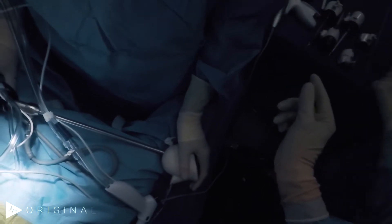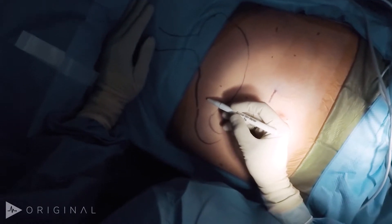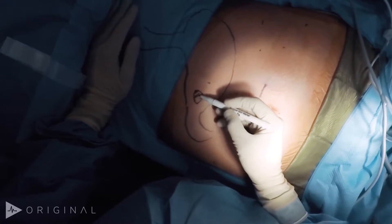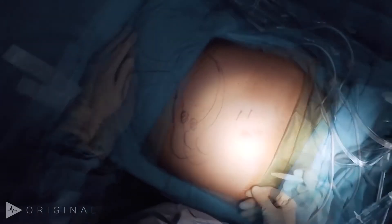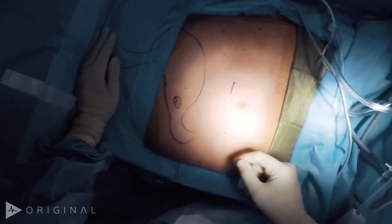So today we have this patient with an endoscopically proven T2N0 distal gastric cancer. I just scoped the patient and the lesion is somewhere in this region — this is the incisor right here. The plan is going to be to do a distal gastrectomy with a modified D2 dissection.